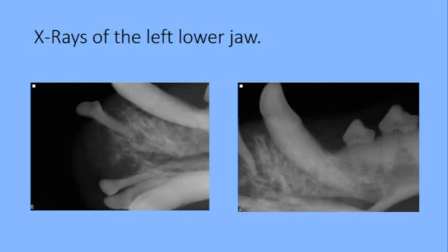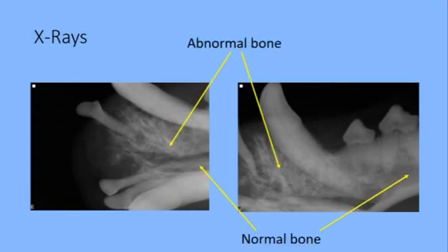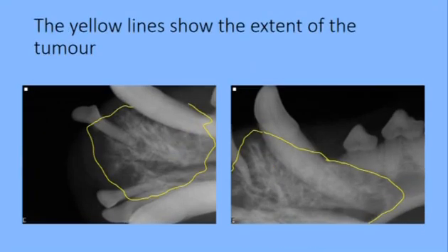The funny looking, disorganized bone is the bone that has the tumor, and you can see it's quite extensive. The yellow arrows here are pointing to the abnormal bone, and I've got arrows pointing to normal bone. You can see it's much smoother in appearance, and the yellow line shows you the extent of the abnormal bone. So all of that has to go, and another centimeter to make sure that we catch all the little bits and pieces that have spread into the surrounding normal bone that we cannot see.